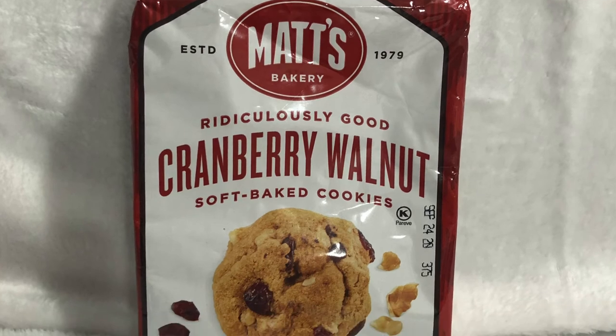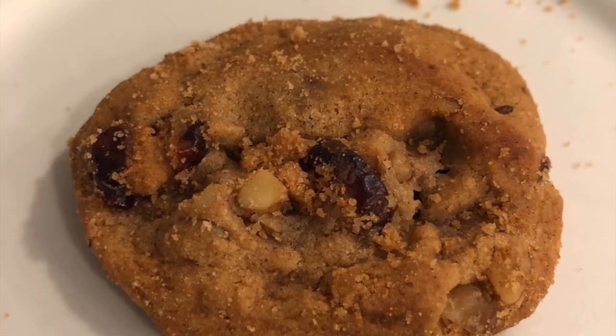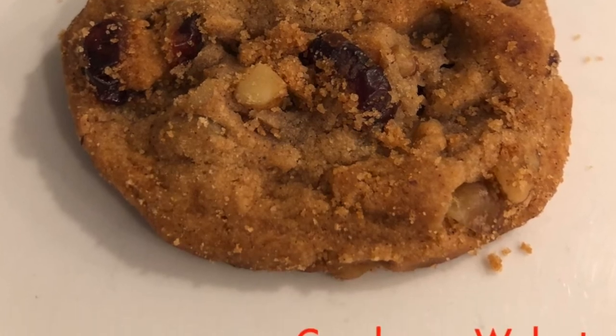The flavor that came in dead last would have to be the cranberry walnut. I hate to say I don't like something, but I did not like the cranberry walnut — I'm so sorry Matt's. I took one bite and I knew this was not going to be a flavor for me, unfortunately. Which is a shame, because I actually do love dried cranberries and walnuts as a snack together — those two individual ingredients together as a snack, great — but as a cookie I did not like it at all.